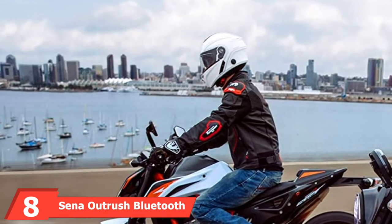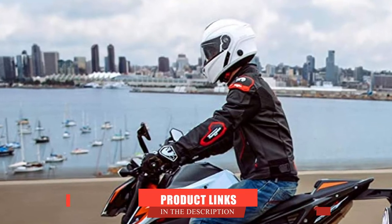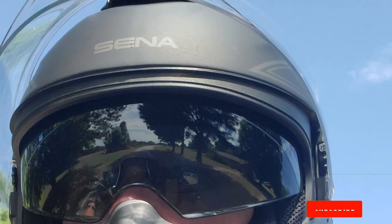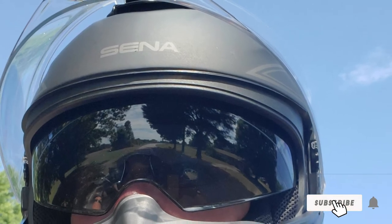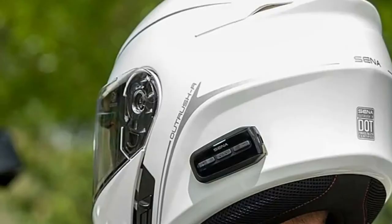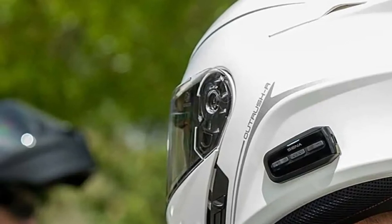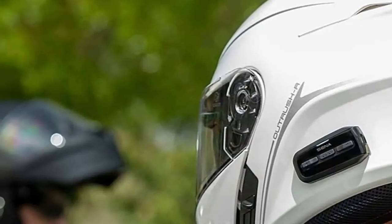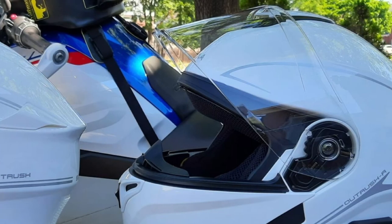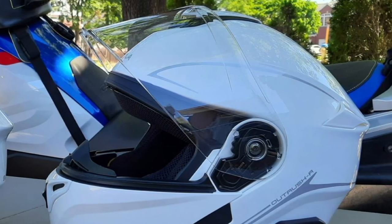The number eight position is held by the Sena Bluetooth Modular Helmet. It is one of the best Bluetooth motorcycle helmets available. It not only offers all the security features and luxury amenities you would expect, but it is also equipped with Bluetooth technology that synchronizes with your phone, allowing you to play your favorite songs or take a call while riding. A single charge gives you approximately eight hours of talk time and seven days of standby time.